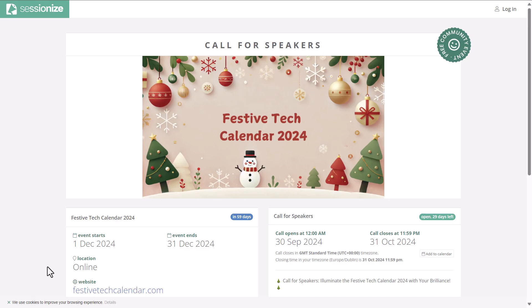There's a call for sessions for the Festive Tech Calendar, which takes place as always in December of this year. If you have a topic — particularly if you can make it Christmas-themed — this is a great event to submit a session to and get your contributions in before the end of the year.